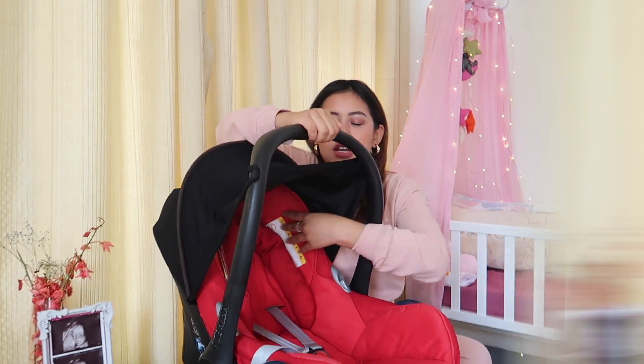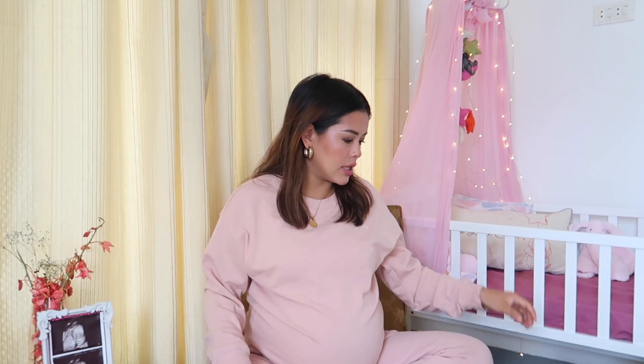I also have a 'Baby on Board' sign which I will stick to the car. That's the car accessory. I'll show you guys this big bag that I have.